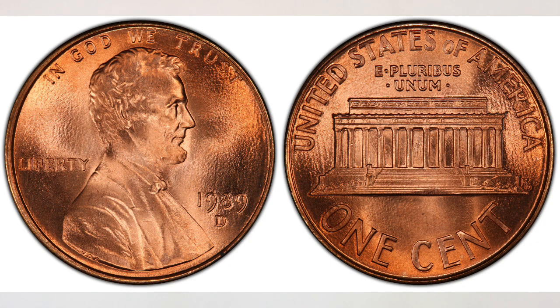In grade MS 65, coins from Philadelphia are worth about two dollars and from the Denver mint about seven dollars. So in order to have better profit, you are looking for the best examples and the highest grades.